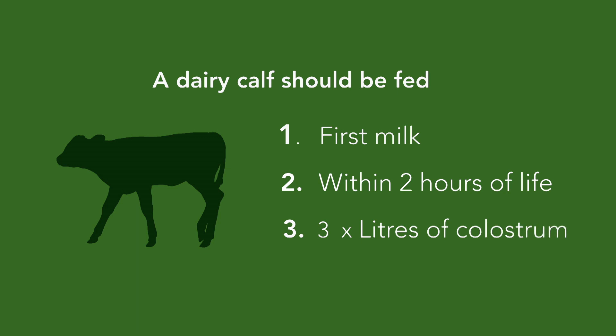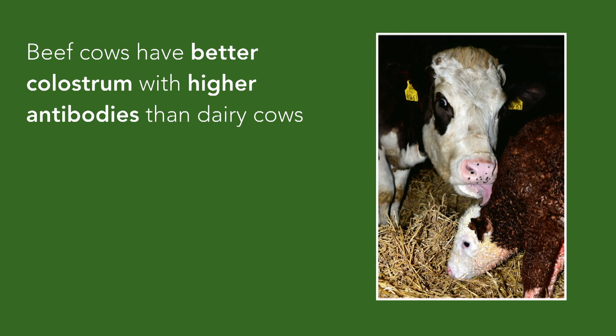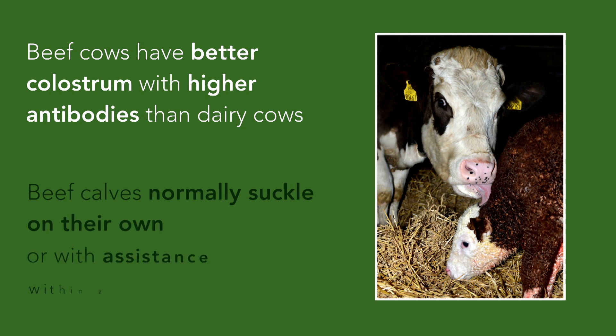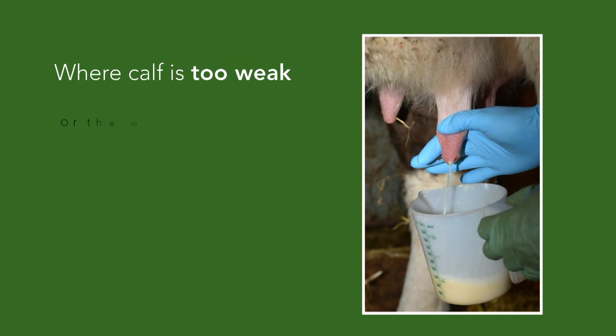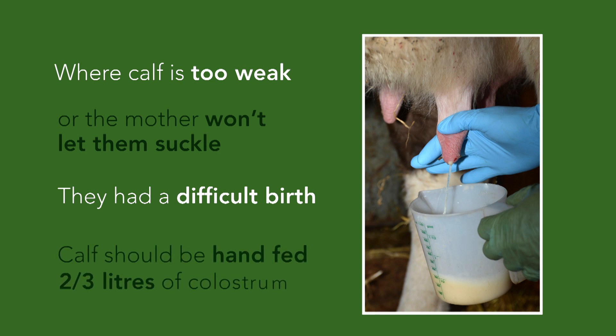This is the one, two, three of colostrum management. Healthy beef cows normally have good quality colostrum with higher antibody levels than dairy cows, and calves normally suckle on their own or with assistance within two hours of birth, unless the calf is too weak, or if the cow won't let them, or if they had a difficult birth. In these situations, suckler calves should be hand fed two to three litres of colostrum by stomach tube or an artificial teat.